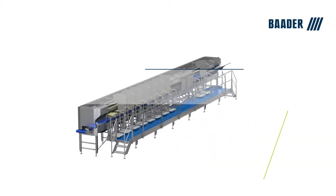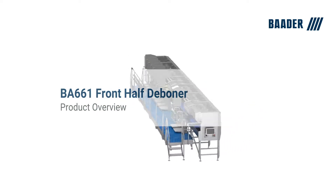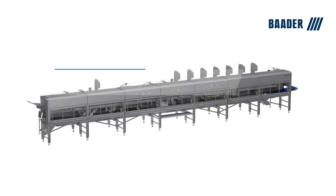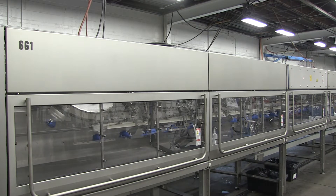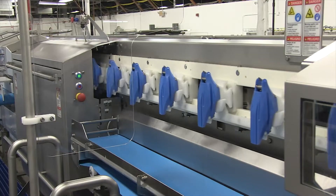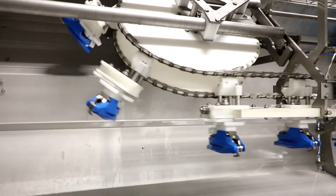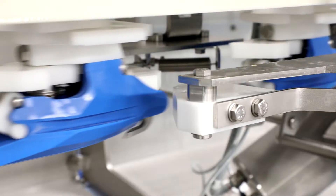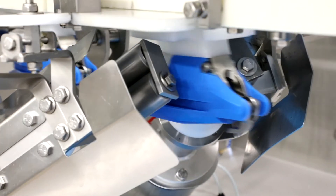The demand for high quality boneless breast meat can be constrained by the lack of trained personnel to staff manual deboning lines. Running at 70 front halves per minute, the new Botter front half deboner 661 is specifically designed for the US market to be a direct replacement for the industry standard dual manual deboning lines.